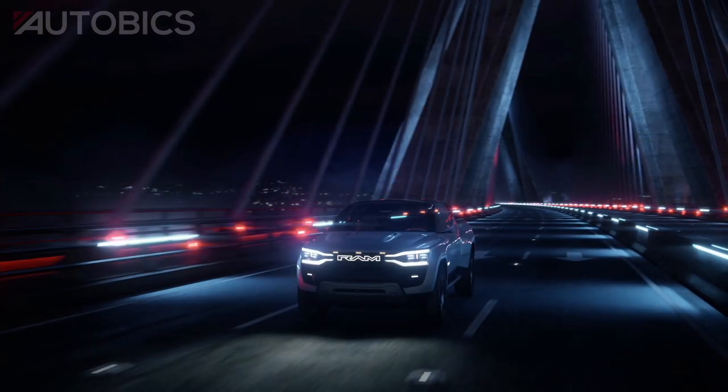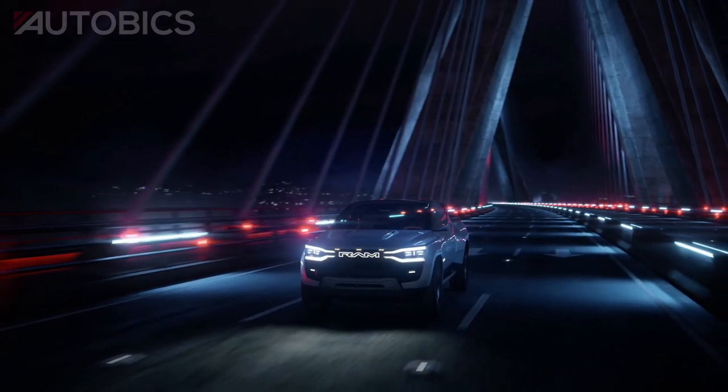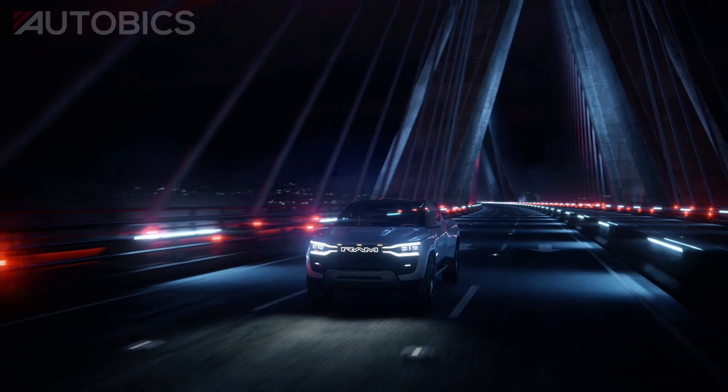RAM's move toward electrification supports the Stellantis Dare Forward 2030 strategic plan to lead the way the world moves by delivering innovative, clean, safe, and affordable mobility solutions.